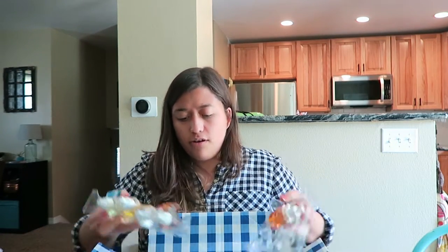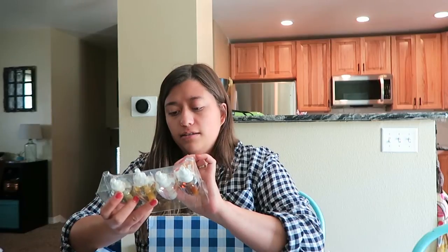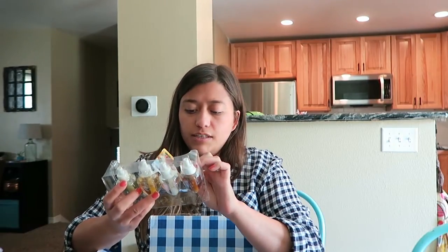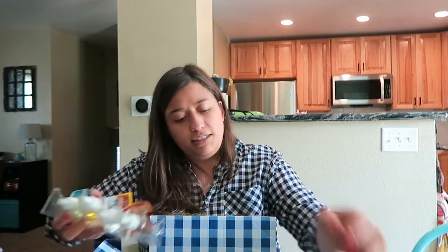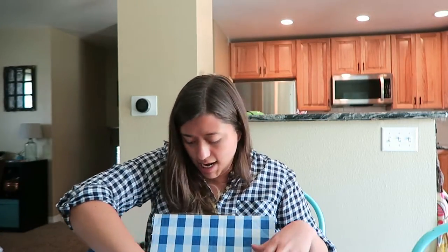So I got a bunch of wallflowers. I got the Rainforest Gardenia, Sweater Weather, Autumn, Sweet Cinnamon Pumpkin, and then Caramel Pumpkin Swirl. All these to make the bathroom smell nice. I have a wallflower upstairs in the main bathroom and I want to be able to make it smell nice.